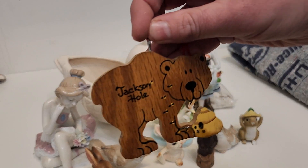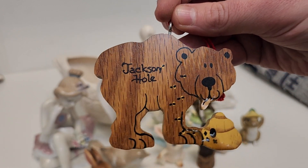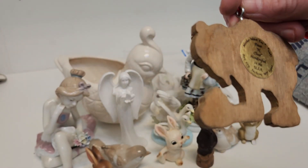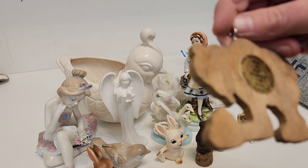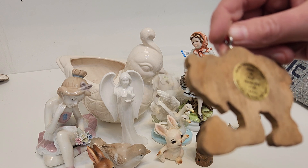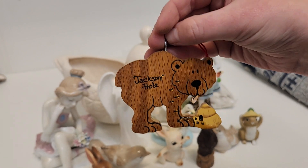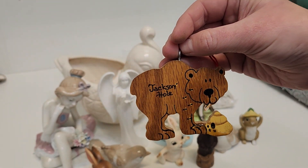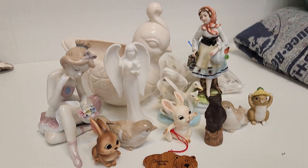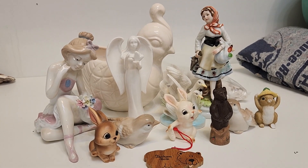Instead, all we have is a wooden bear that came from Jackson Hole. The bear has got some honey and is having a good time. Mother Moose Enterprises, Paws and Claws, handcrafted in the USA, Jackson, Wyoming, 1987. It was a good year, 1987 — or was it? I don't really remember, I wasn't that old. Anyway, that's all for this time. Thanks for joining me to see all the stuff I got at the thrift store. Have a good one.